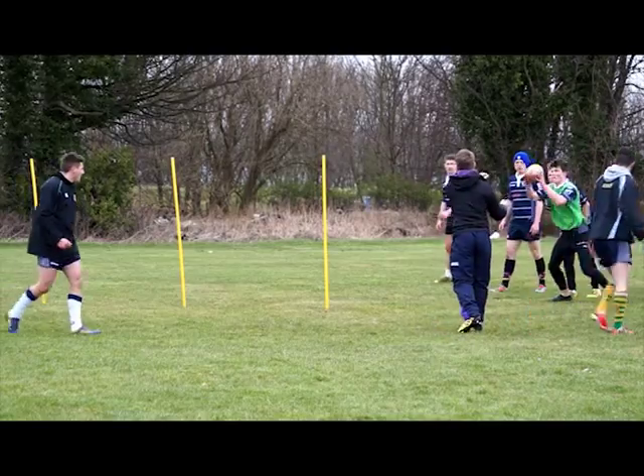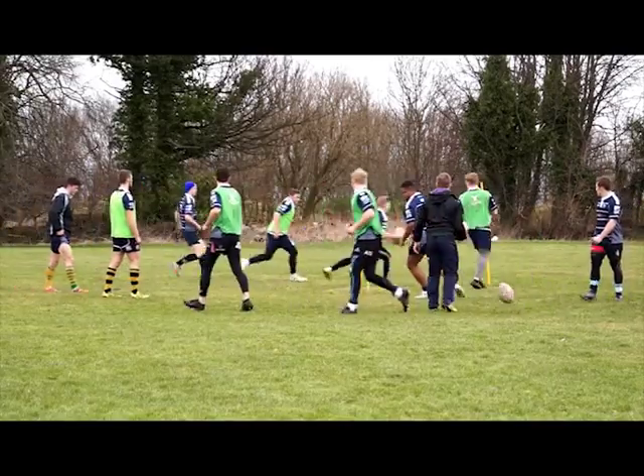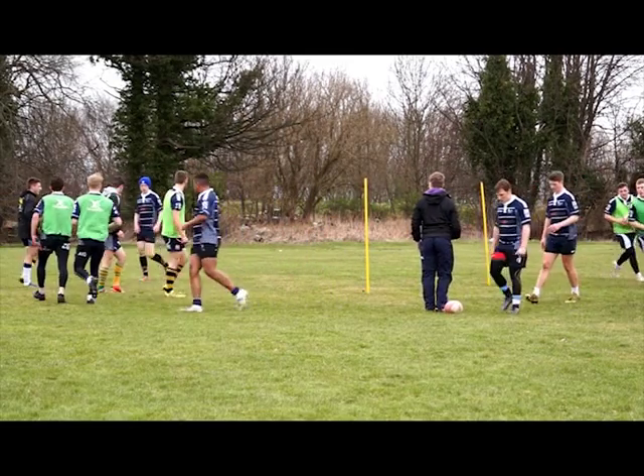Would you recommend the rugby performance course to future players looking to improve their skills? Having played the game as well, I think it's ideal for guys that are really keen to develop their rugby. It gives them a full year of pretty much being a full-time rugby player, with an academic element with Edinburgh College.